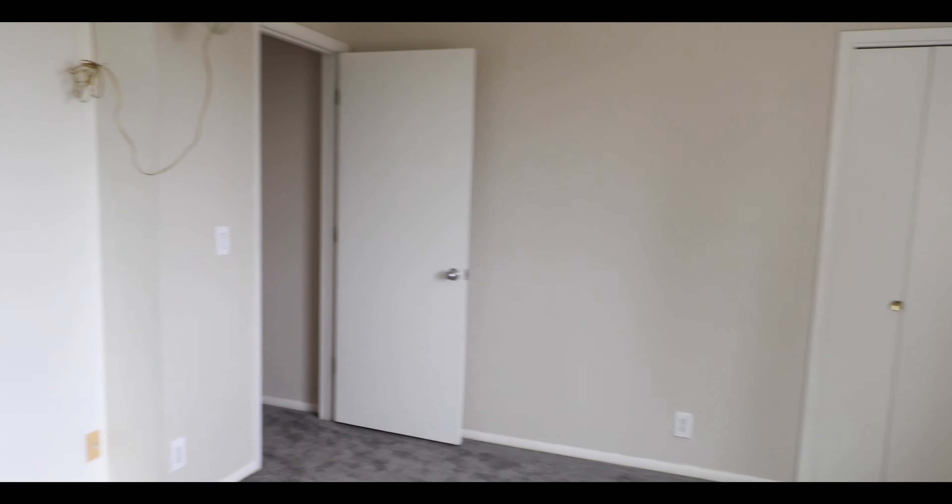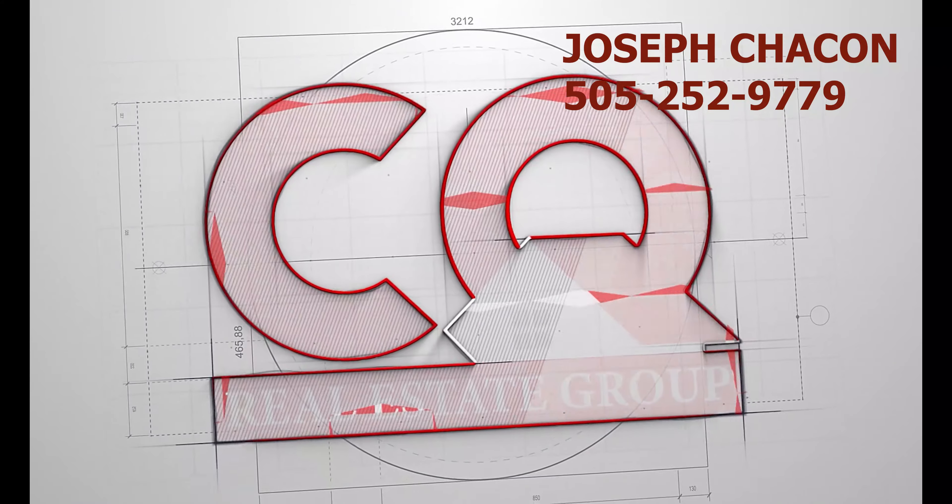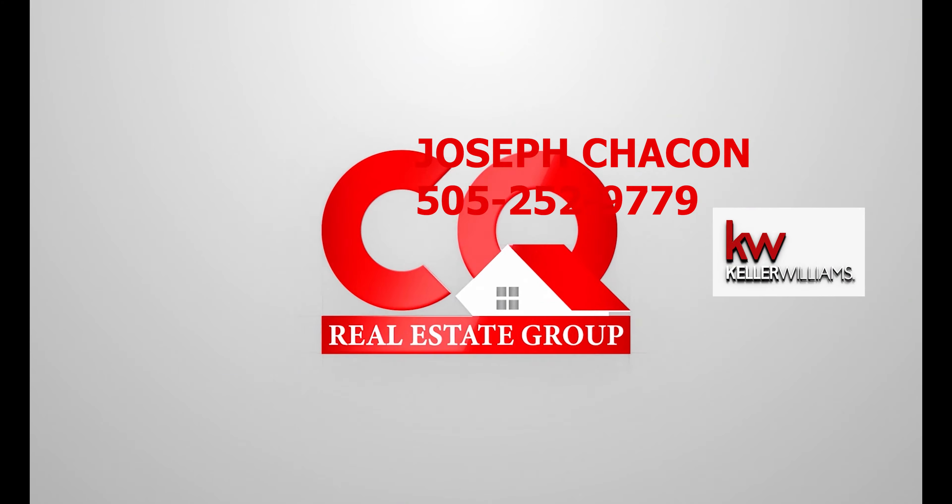The sprawling backyard deck is a central landing point and invites the flow from the family room to the spectacular outdoor oasis, with mature trees, a patio area, and large open space — you are sure to enjoy a peaceful atmosphere in your own backyard. For complete details on this home, please contact our team. This is Joseph Jacone with the CQ Real Estate Group powered by Keller Williams Realty. Thank you for watching.